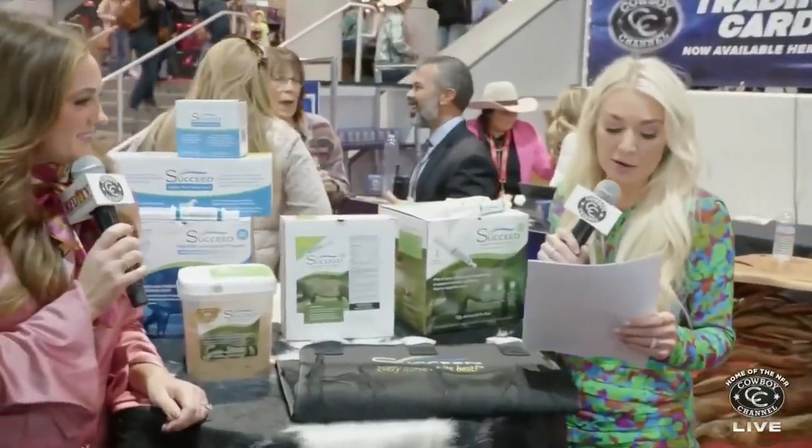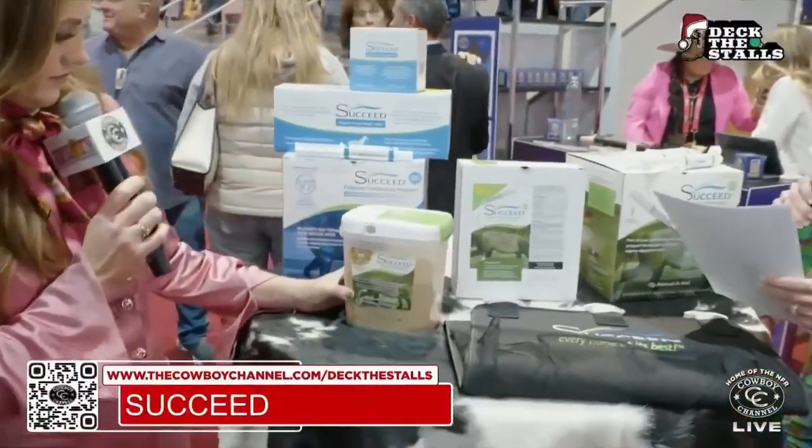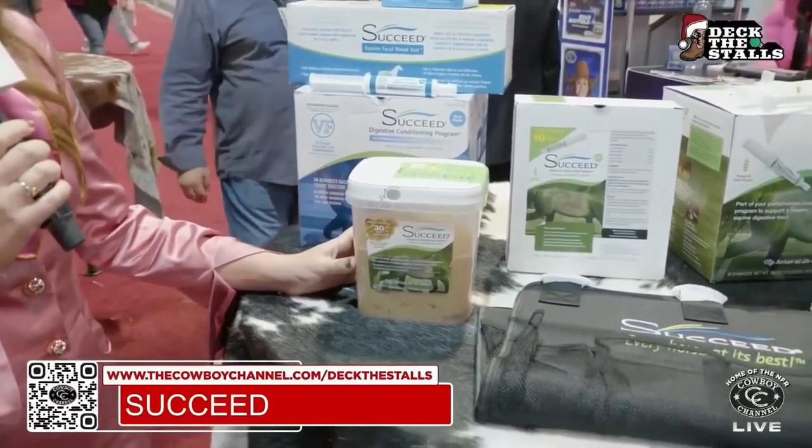So these are our friends over at Freedom Health LLC with their products Succeed. We have three different products right here: the Oral Paste Challenge Pack, the Granulus Challenge Pack, and the Equine Fecal Blood Test.